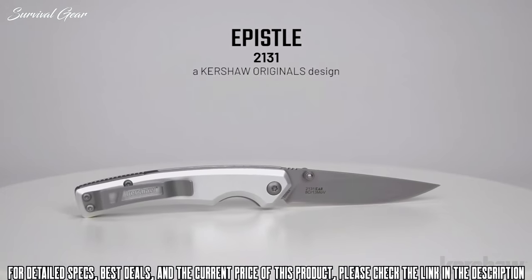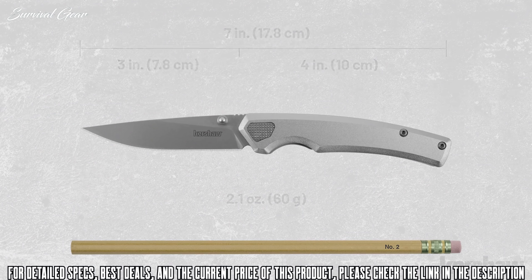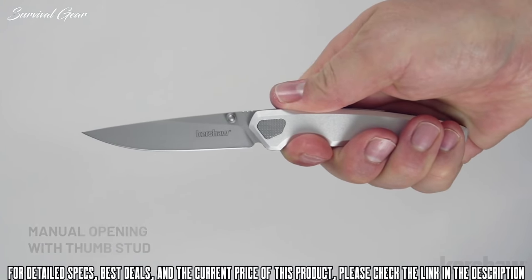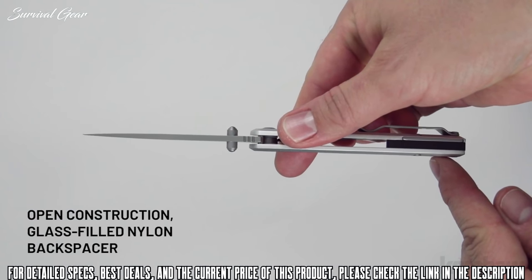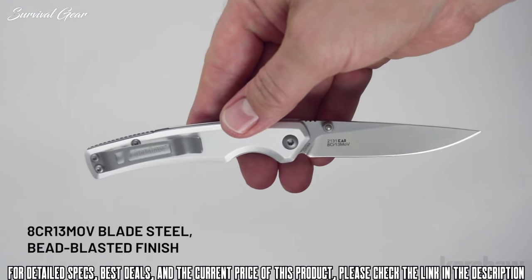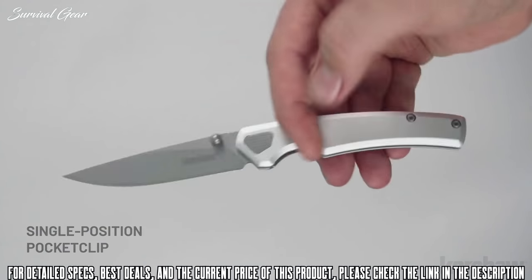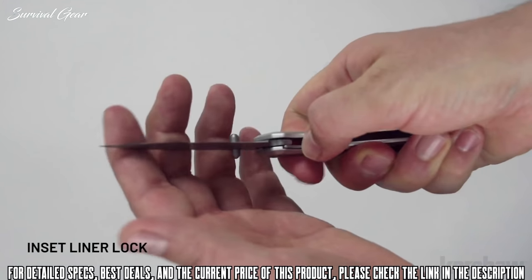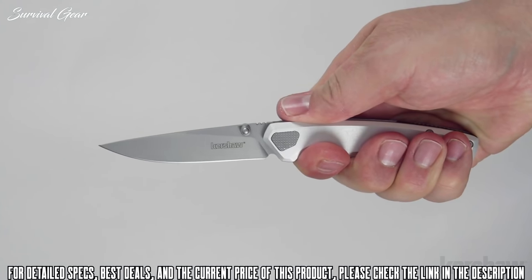The Epistle, model 2131, is a Kershaw originals design. It measures seven inches in overall length and weighs only 2.1 ounces. It opens manually with a thumb stud and features aluminum handle scales with a clear anodized finish and a glass-filled nylon backspacer. The blade is made of 8Cr13MoV steel with a bead-blasted finish. The pocket clip is a single-position tip-up carry, and to keep the blade securely open it utilizes an inset liner lock. The Epistle also features a custom asymmetrical pivot with machine texture.